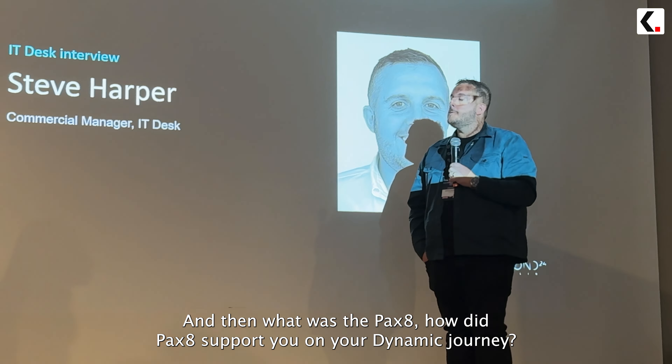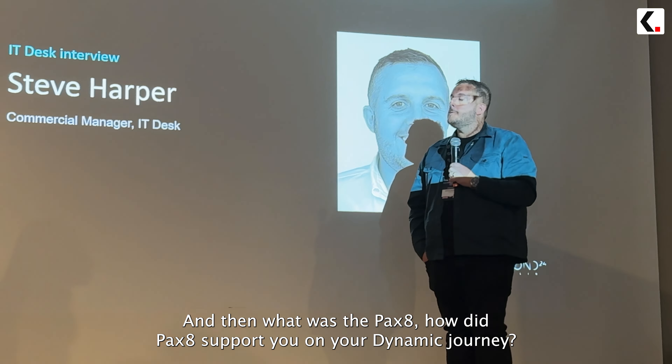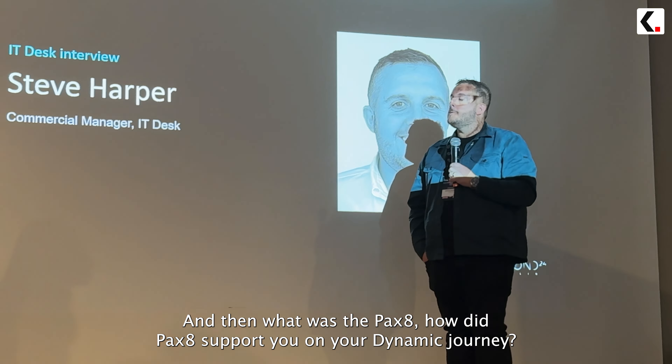What would be your advice for anybody sitting here? It just goes back to trusting the model. You've got a tried and tested thing, so rather than thinking you can shortcut it your own way, just trust what the guys are saying. Everyone in the biz apps team is incredibly knowledgeable and they really are there to do it for you — so just trust them. Thank you so much.